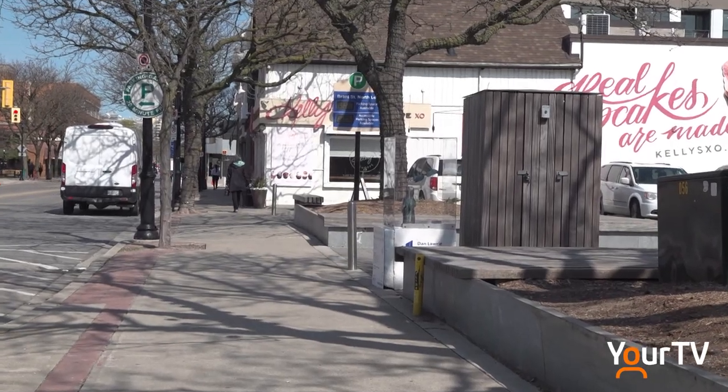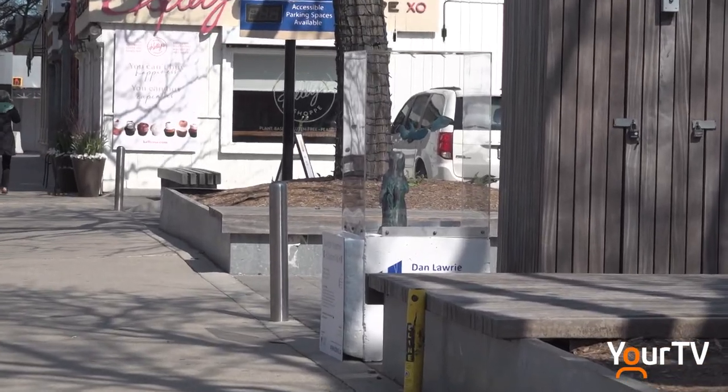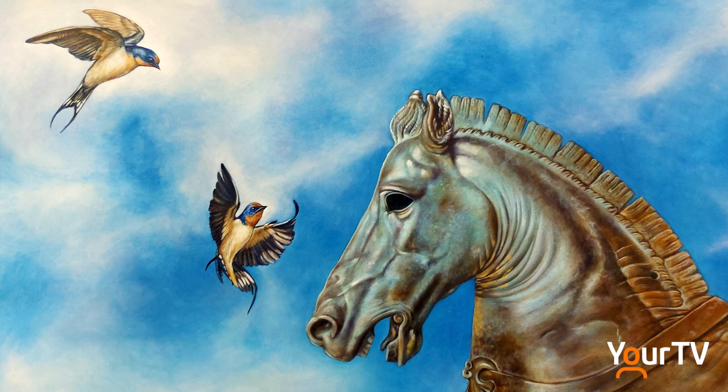Burlington's Tamara Kwapitch has been an artist for 30 years, working primarily in decorative art and painting. Sculpture is a medium she's only recently added to her repertoire. This piece was actually inspired by a painting of mine, which was inspired by a children's book by Oscar Wilde called The Happy Prince, which I read years and years ago. It's a fabulous book — it speaks to empathy and love, and it's heartbreaking but so beautiful.